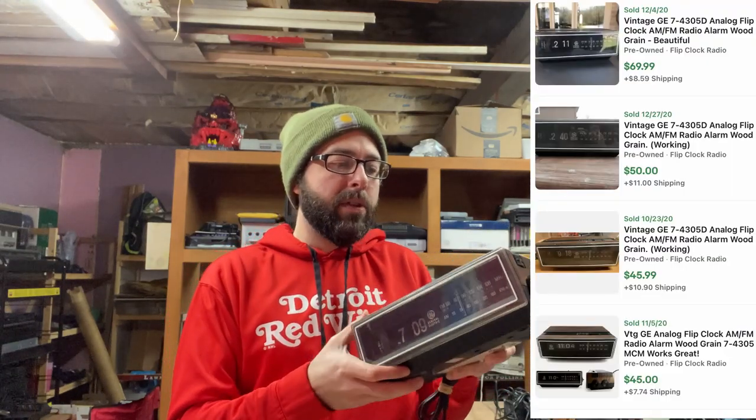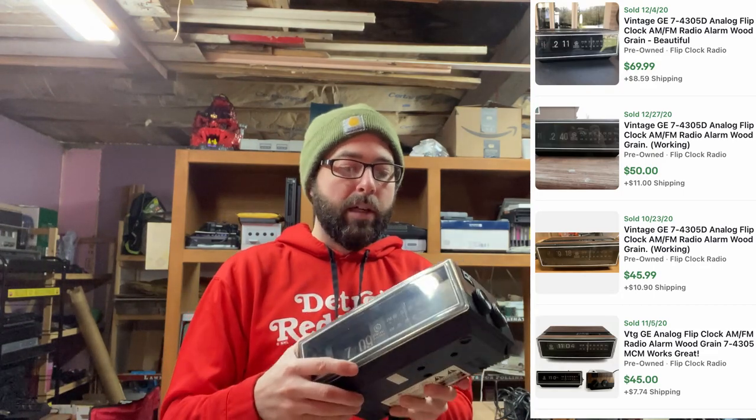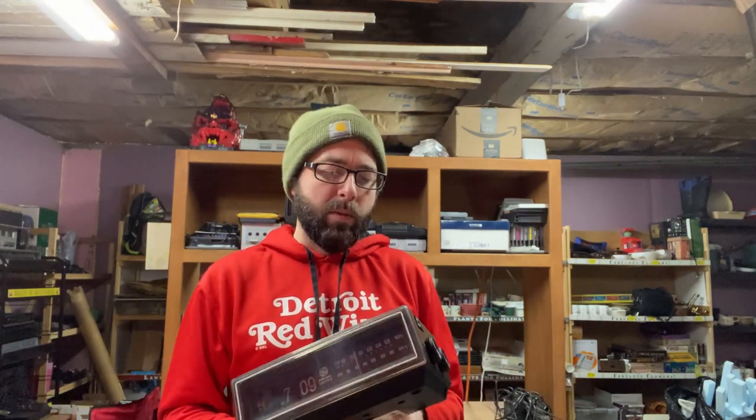I paid $3.99 for this GE one. GE's not the best brand for stuff, but flip clocks — you always want to pick up flip clocks. If they work, you're going to sell them fairly quickly and get decent money. But the problem with GE is they just had so many varieties — probably six versions of this clock with a different model number, but the differences are very little. They just had so many varieties — but a business plan, sure, that works because people like variety. Paid $4 for that.